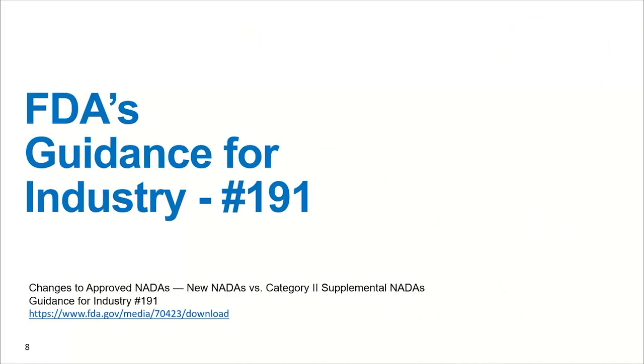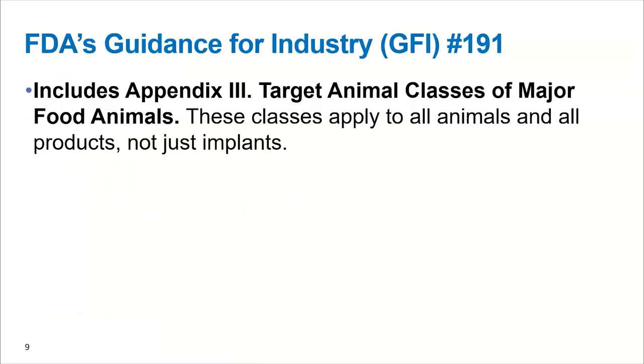FDA defines these phases. You may be thinking, what are these stages of growth? What are these phases of production? They define these phases with the document called Guidance for Industry, or GFI 191. Within this document, if you go to about page 23 or 24, there's an Appendix 3 — Target Animal Classes of Major Food Animals — in which they outline these different classes or production phases for all cattle. But specifically today we're going to talk about beef cattle. I want to make it very clear that these production phases were not just developed specifically for implants.